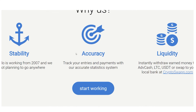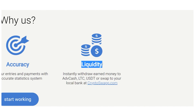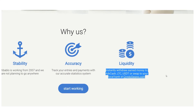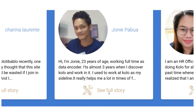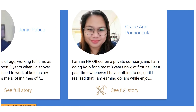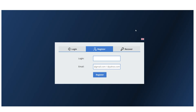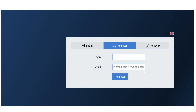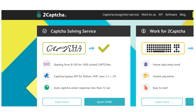Kolotibablo is accurate — you can use its accurate statistics system to keep track of your entries and payments. It's also liquid, meaning you can instantly transfer earnings to various payment systems or even another account. Scrolling down, you'll see testimonials that boost the website's credibility. Simply click Start Working to proceed with the registration, fill in the requested information, and as soon as you're signed up, you can begin working and getting paid right away. Make sure to test out all of the websites at once, as that's the only way to get the best results.